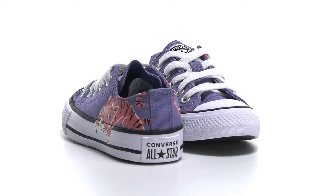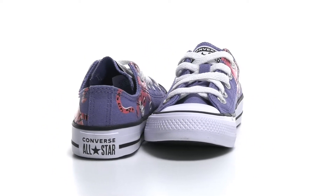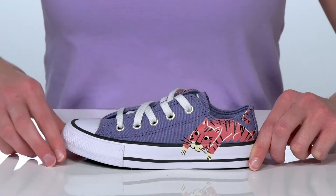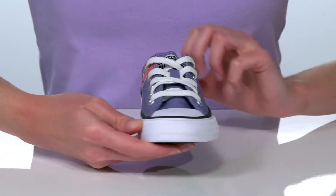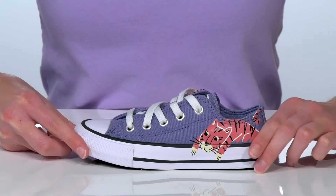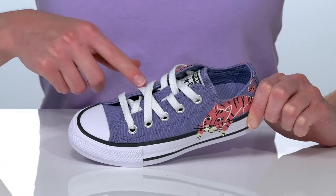Your kid can take a walk on the wild side with these sneakers from Converse Kids. This style features two big cats printed on the textile upper. One side has a spotted leopard and the other has a striped tiger, with functional laces on the top.